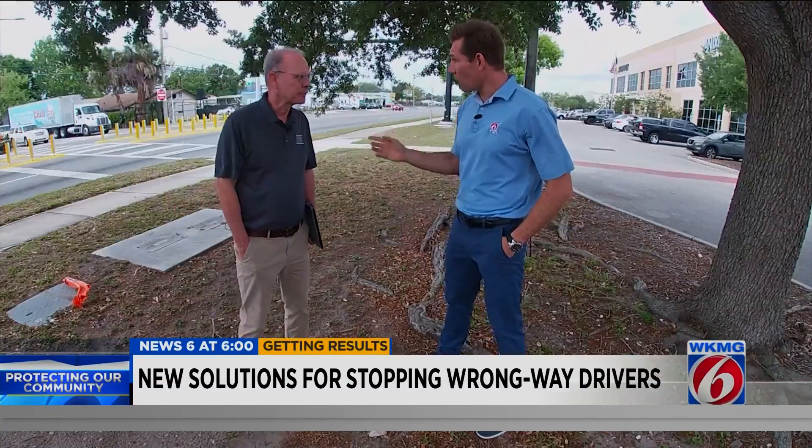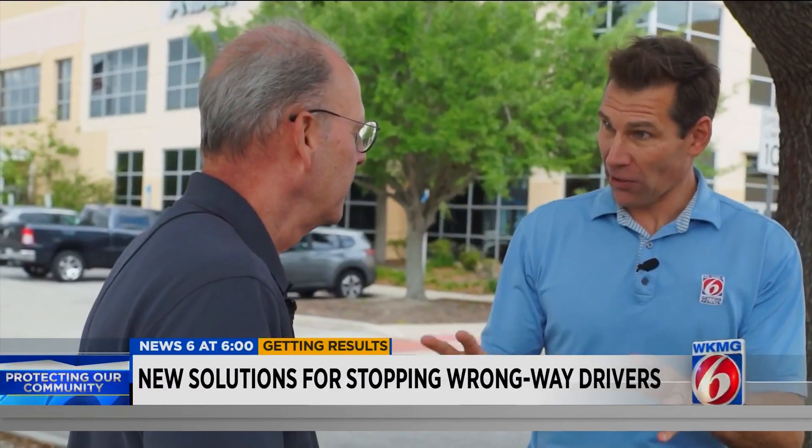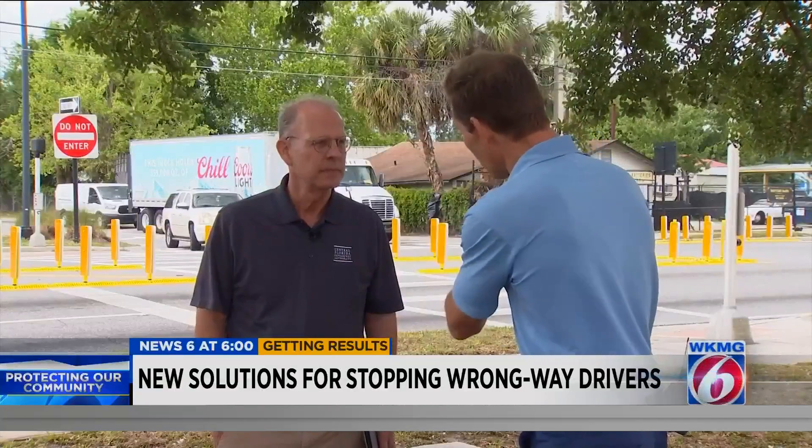Brian Hutchings, you are the public information officer for the Central Florida Expressway Authority. You meet regularly to try and solve this problem. Correct.